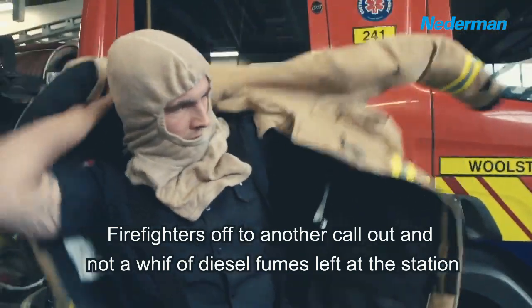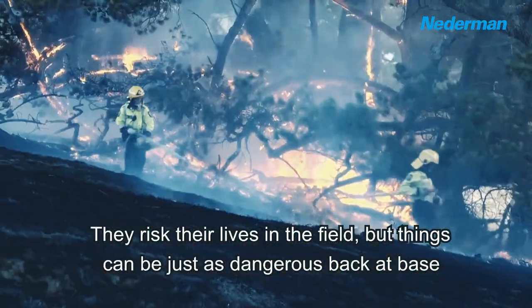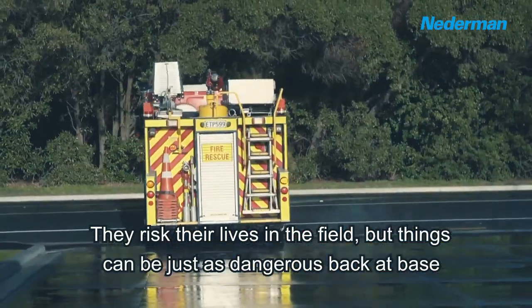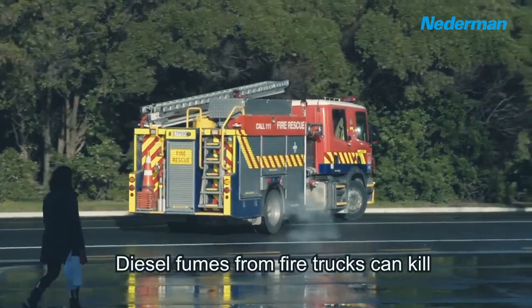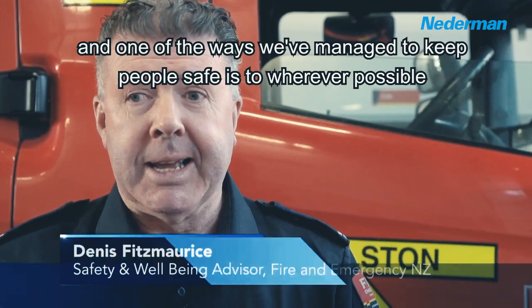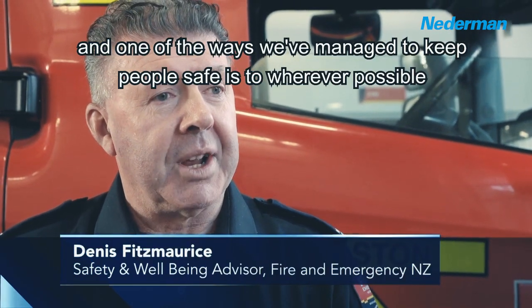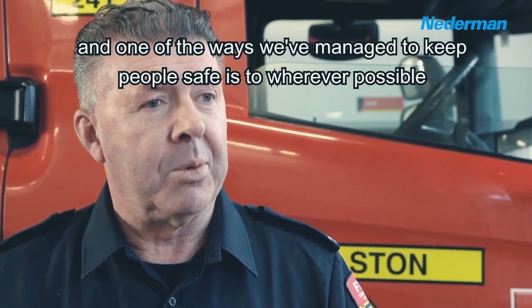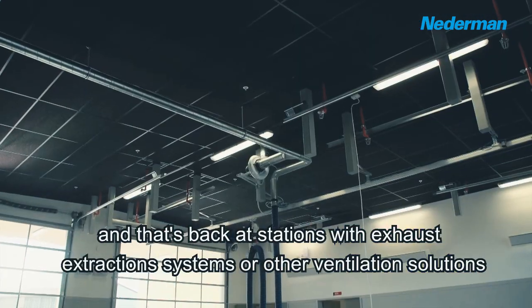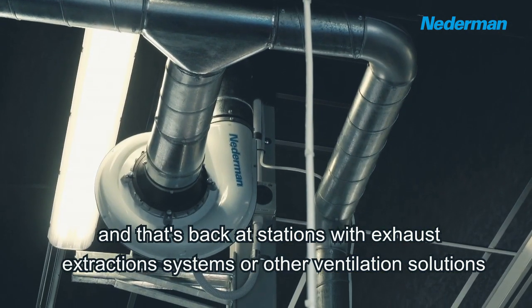Firefighters off to another call out and not a whiff of diesel fumes left at the station. They risk their lives in the field but things can be just as dangerous back at base. Diesel fumes from fire trucks can kill. There's nothing more important than the safety of our people and one of the ways we've managed to keep people safe is to, wherever possible, remove diesel particulate from the atmosphere — back at stations with exhaust extraction systems or other ventilation solutions.